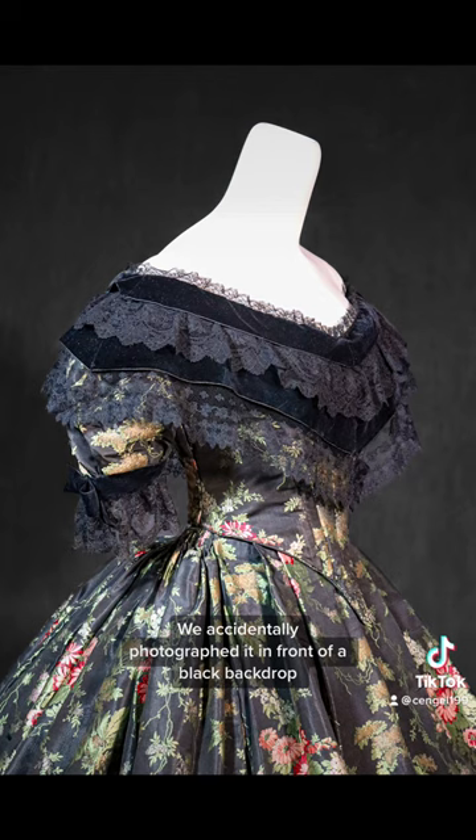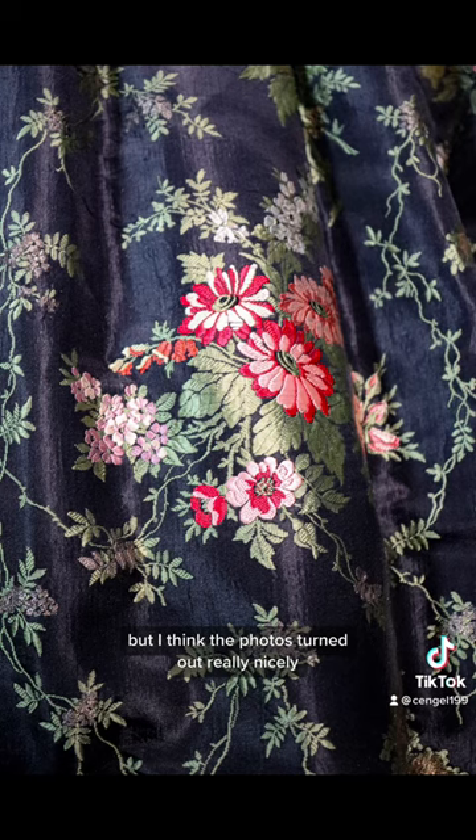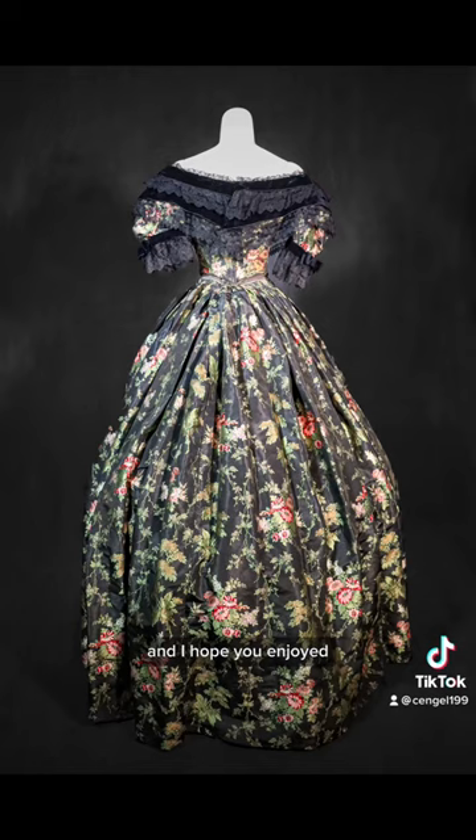We accidentally photographed it in front of a black backdrop, but I think the photos turned out really nicely. I hope you enjoyed, so thanks for watching.